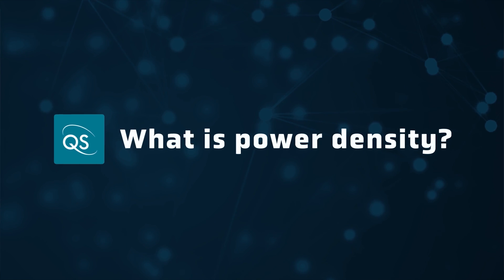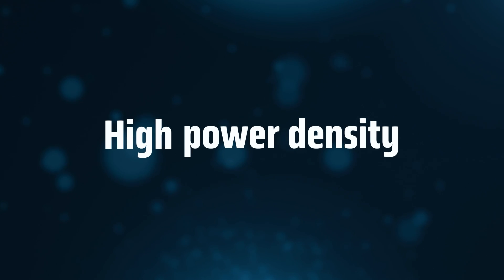Energy density is often highlighted when talking about EV batteries. People want more range, and carmakers want more flexibility to develop vehicles with less space used by the battery pack. It's important, but it's not the only thing that matters for EVs. Drivers don't just want range — they also want power. Whether you're merging onto the highway or putting your foot down on the track, a high-performance vehicle also needs batteries with high power density.